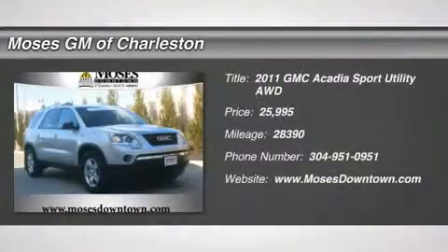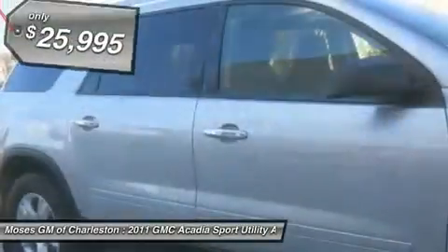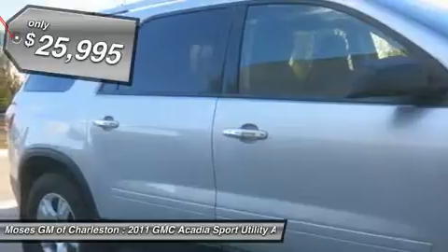2011 Acadia SL, 4D Sport Utility, AWD, and one-owner clean CarFax. The cockpit is quiet central. Isolated cabin holds the peace.